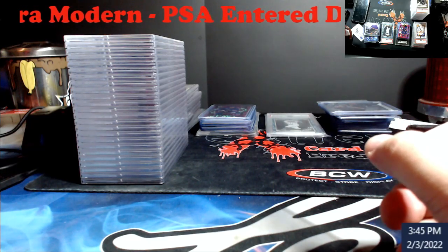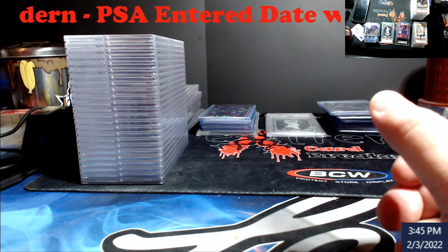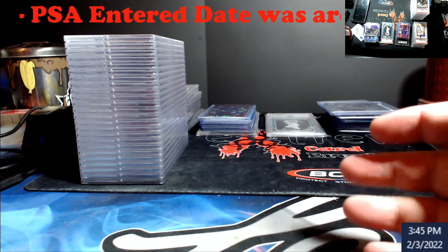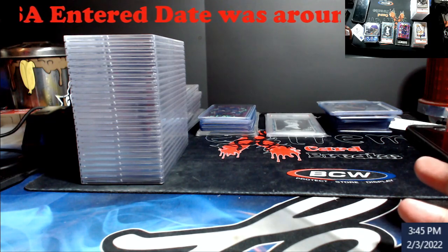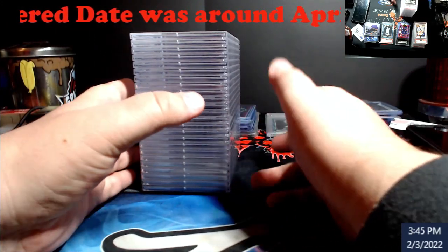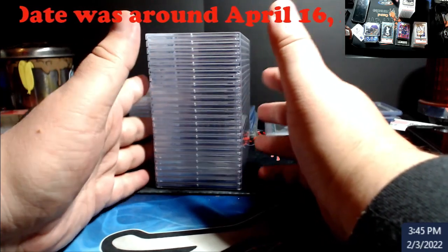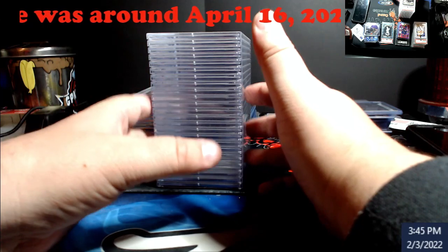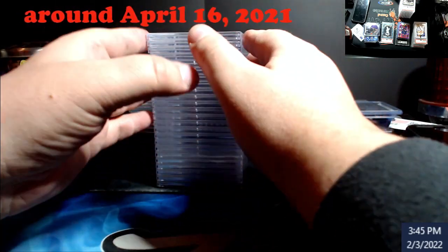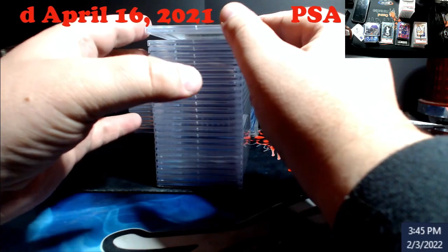A PSA order showed up and this one's a little different because it is ultra modern. The date they entered is April 16 — we jumped from about March 15 to April 16, no idea how that happened. Not gonna complain because it's good getting stuff back from PSA. Some of this stuff I had ideas was going to be a nine. There are a few shockers in here, but with ultra modern you take a shot at it. This was all done by eye with a hand magnifier before the dream crusher microscope.